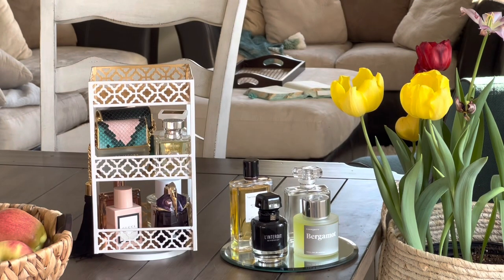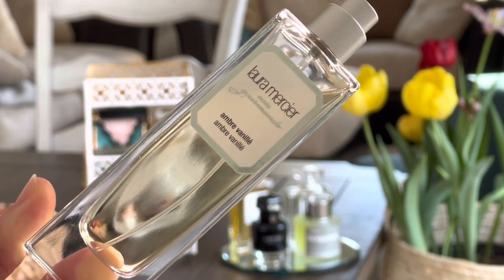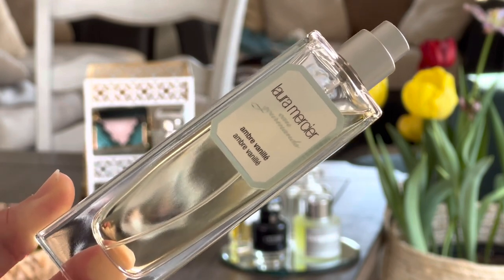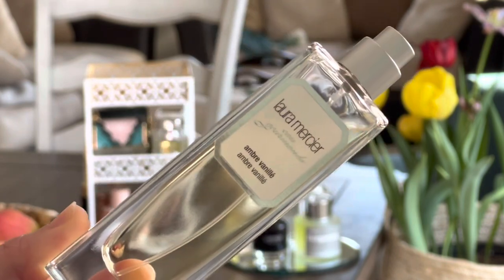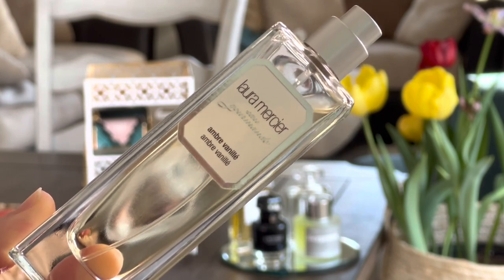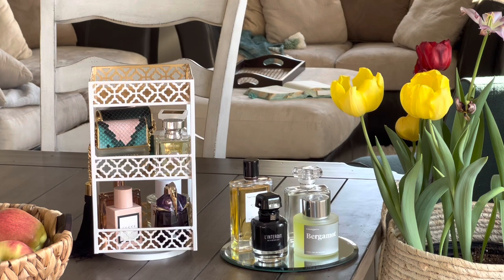Last month I struggled a bit with having a cozy nighttime fragrance, so I decided to pull out one that I really like to wear at nighttime. It's a nice, soft vanilla and citrusy fragrance by Laura Mercier — this one is Amber Vanilla. I got it really inexpensively at one of the discount stores; it didn't come with a cap, but these are hard to find now. It's just an inexpensive fragrance but super easy to wear and it smells nice, comforting, and delicious.